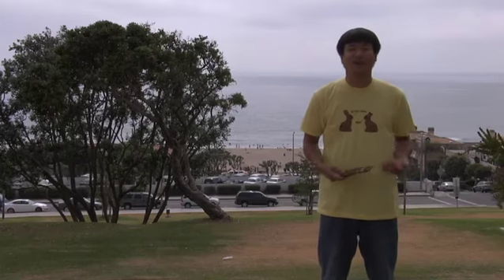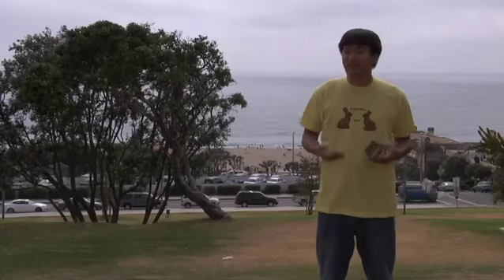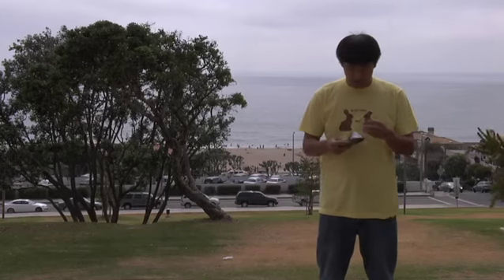Today we have another bar from Newman's Own Organics. It's their 70% super dark chocolate. So last time we had a 54% dark, this time we have a 70% dark. So let's get into this bar and take a little smell here.